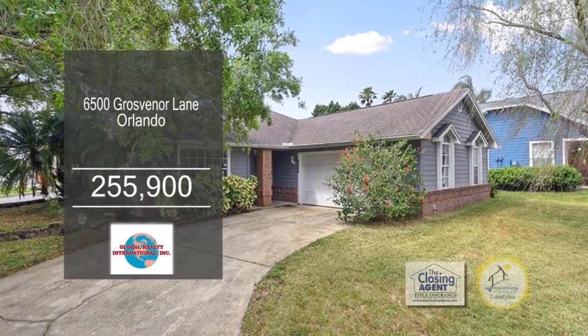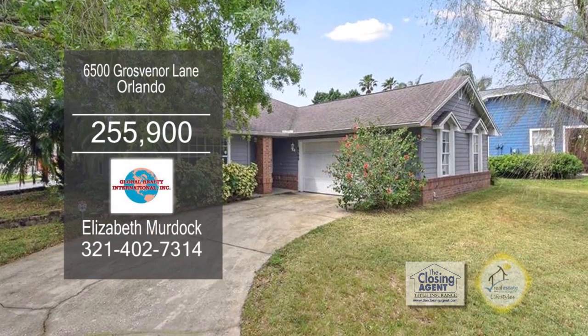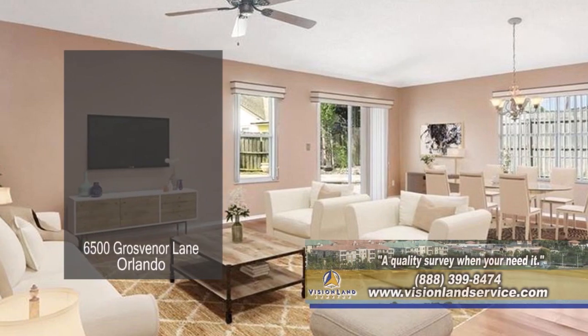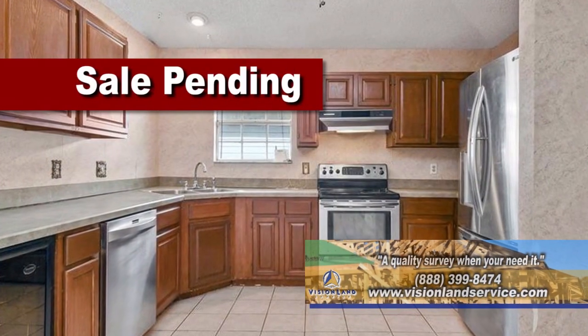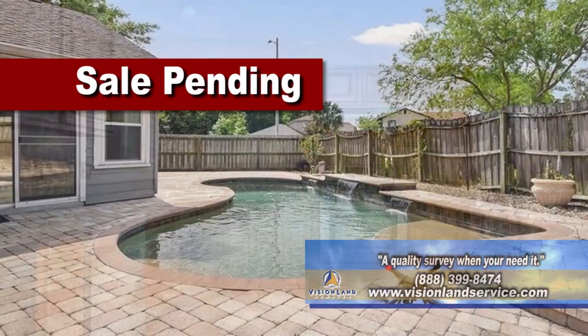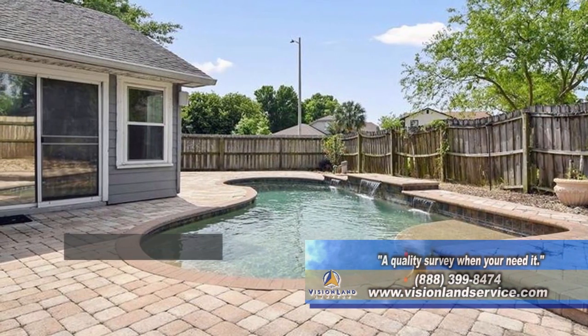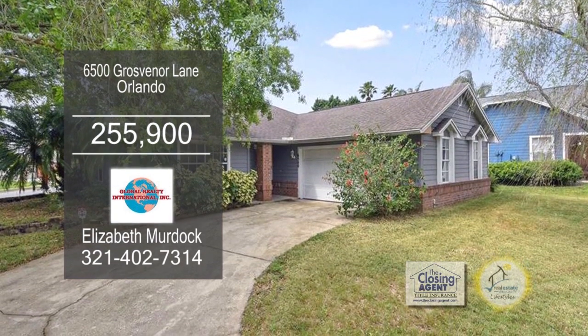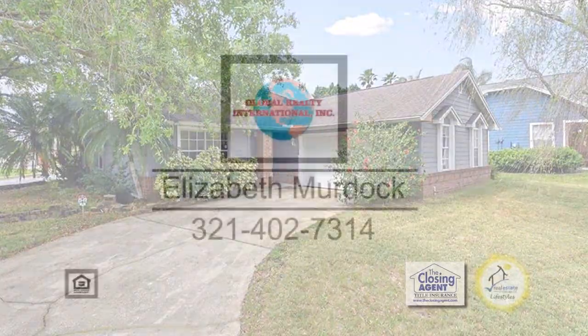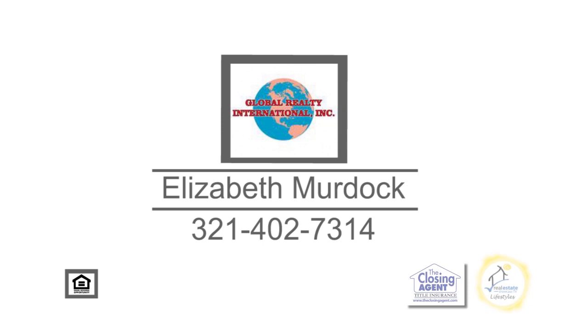This three-bedroom, two-bath home in Orlando is situated on a large corner lot. The large living room-dining room combination has a vaulted ceiling. Whip up a gourmet meal in the spacious kitchen. Outside, you'll find a paved deck and a saltwater pool. This home is conveniently located to dining, shopping, and attractions. Contact Elizabeth Murdoch for more details.